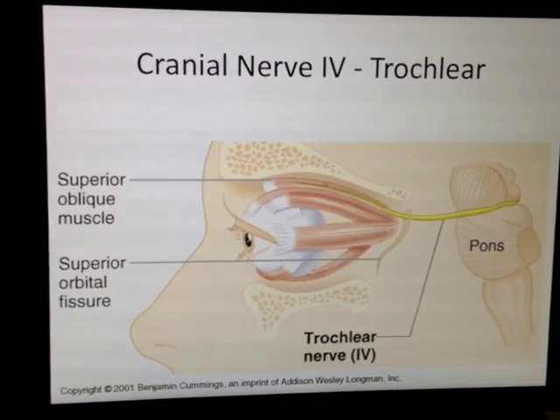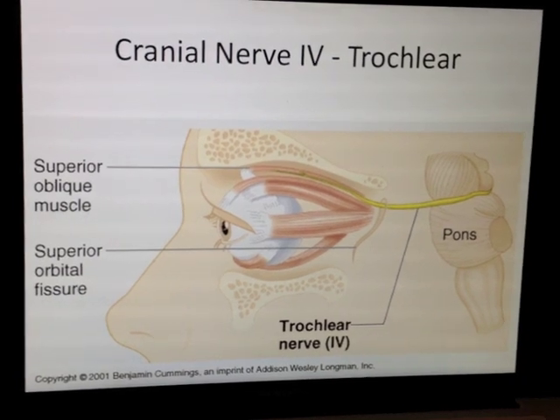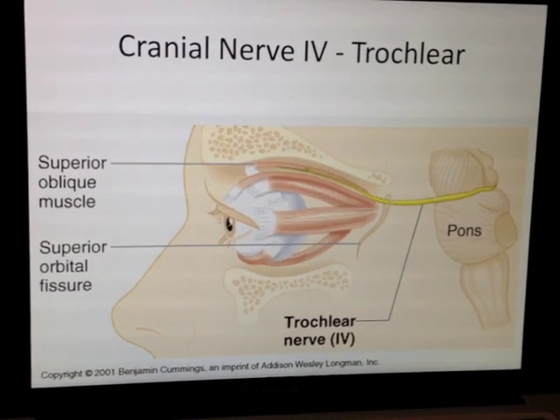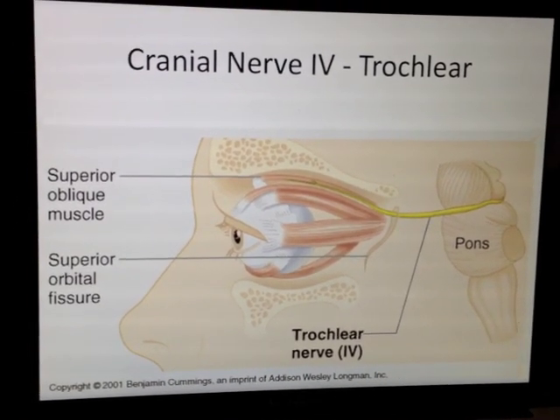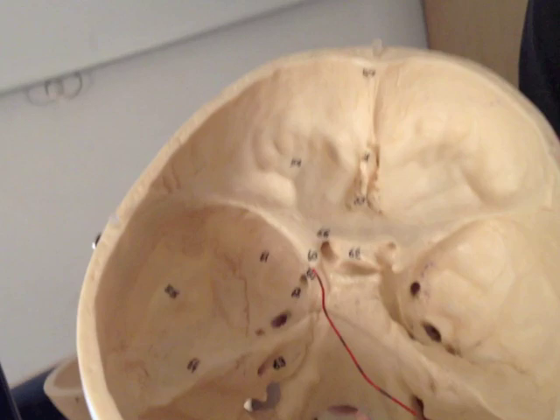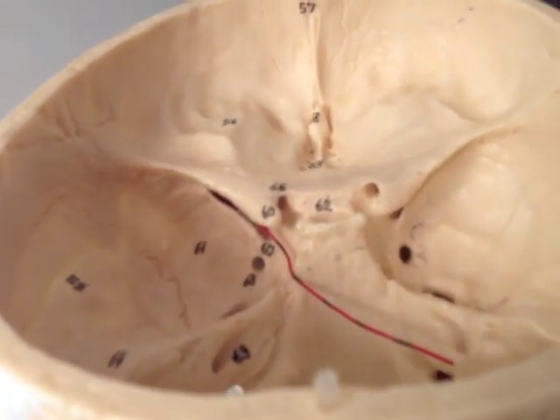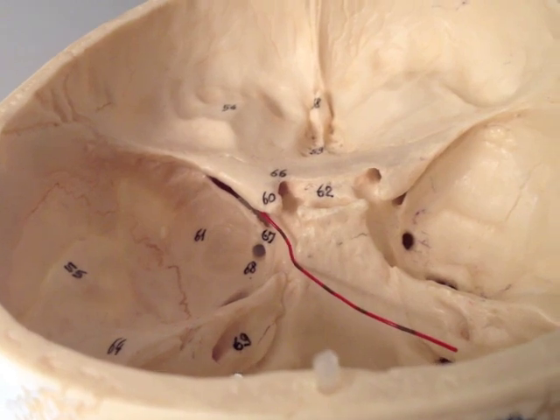Moving on, we have the trochlear nerve. Remember, trochlear means pulling in Latin. The trochlear nerve also has to get through into the orbit, so it's going to take this route in order to get to the orbit. It's going to go through that superior orbital fissure in order to get into the orbit.